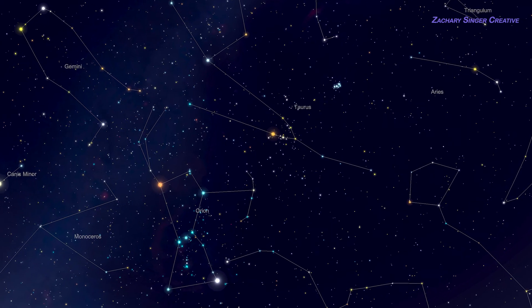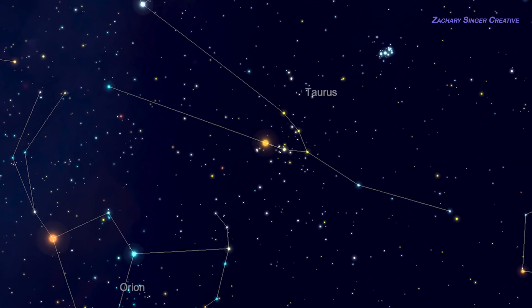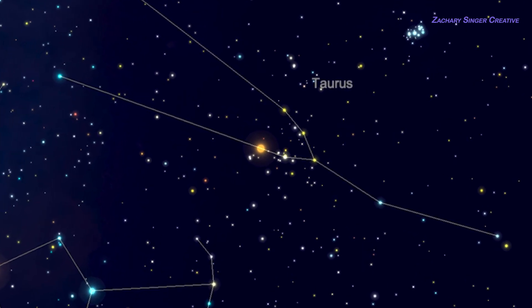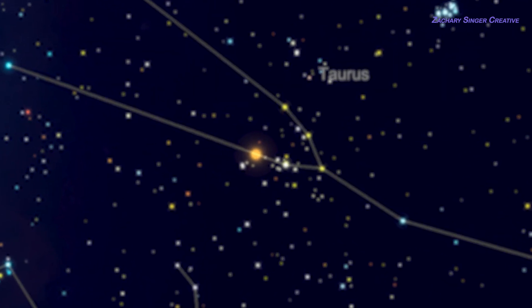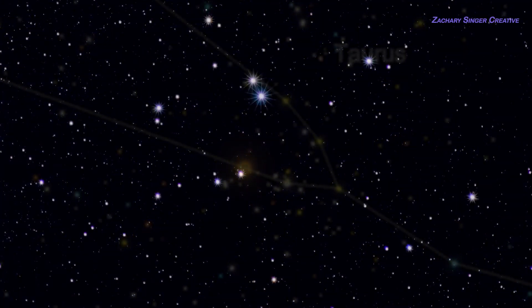I should note that while Aldebaran pretty much stays visible even in a very light-polluted sky, the rest of Taurus can get washed out by either city lights or moonlight. Now that you can find Taurus, let's head to our first target, the Hyades star cluster.